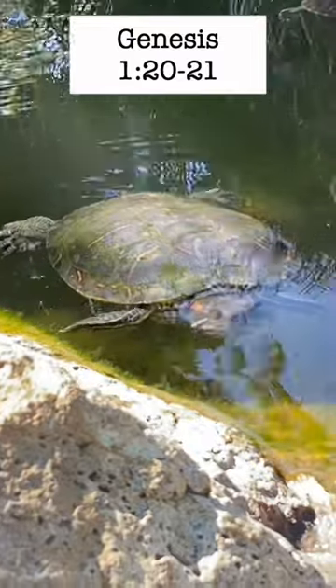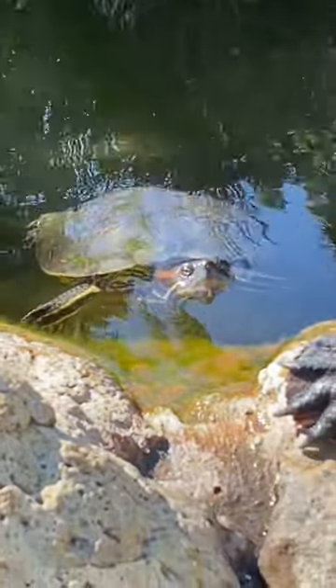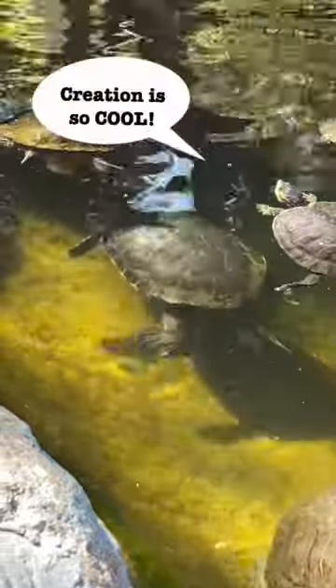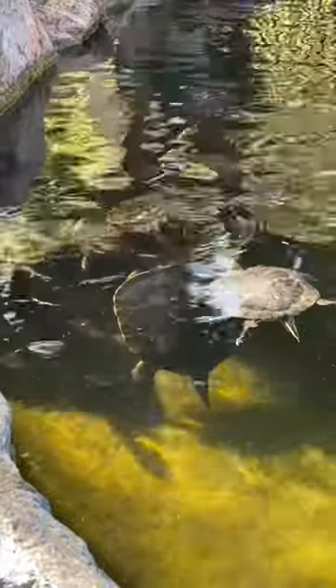In Genesis 1:20-21, we see that God created all animals, including the red-eared slider, as good and able to thrive in their environments. So the next time you see one of these living flotation devices, we hope that you can be in awe of God's creativity in the creation of the nature around us.